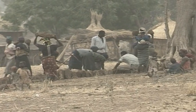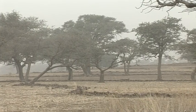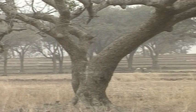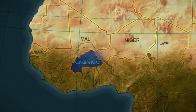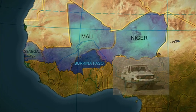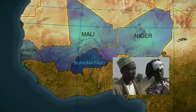Stone line construction was at a peak in the 1980s and 90s, but still continues as more degraded land is brought back into cultivation. The technique has spread from Burkina Faso to neighboring Mali and Niger, and further into the Sahel also. Exchange visits of farmers have helped to spread the message.